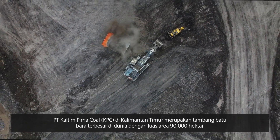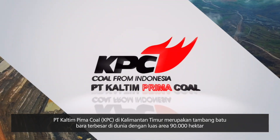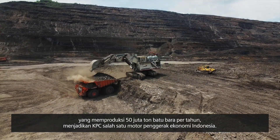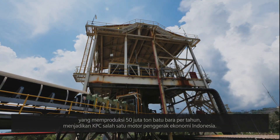Located in the province of East Kalimantan, PT Kaltim Prima Coal is the world's largest open-pit coal mine operating today. With areas covering 90,000 hectares and a production of more than 50 million tonnes per year, KPC is amongst the major economic drivers of the country.